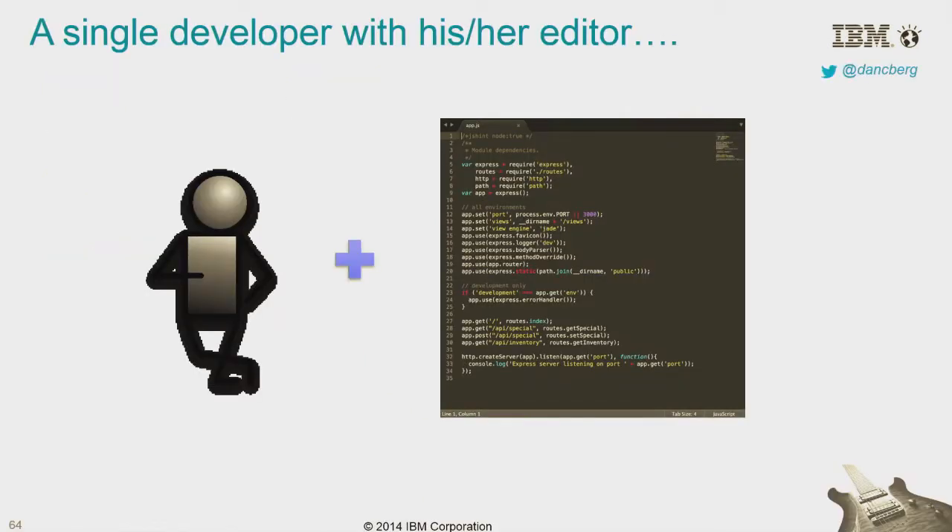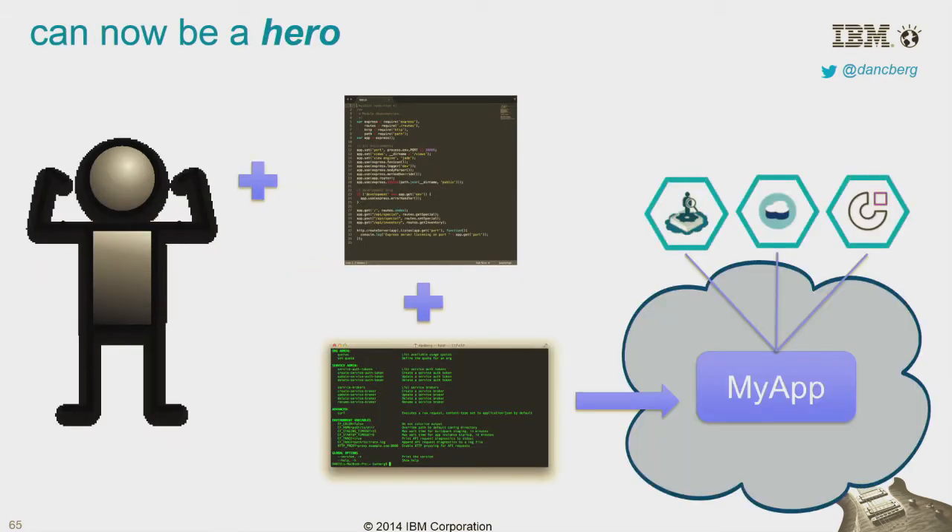We've been talking about the whole developer experience. Developer experience is changing — a single developer with his or her editor can do some amazing things. With the advent of Cloud Foundry and the ability to couple your editor with a simple terminal window and an SDK, you can push your changes directly from your desktop to the cloud. You now have a running application interfacing with services. That developer is now a hero.